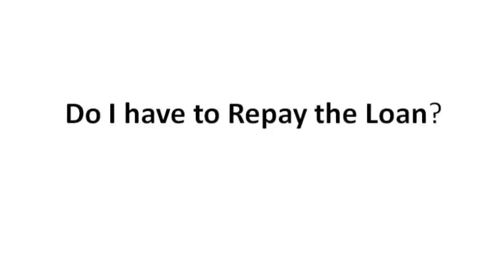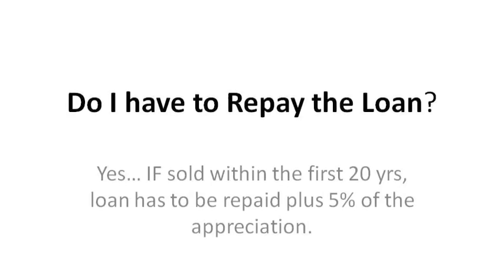Do I have to repay the loan? If the home is purchased under this program and is sold within the first 20 years of ownership, you have to repay the down payment plus 5% of the home's appreciation. However, if after 20 years you have no mortgage defaults, the loan will be forgivable.